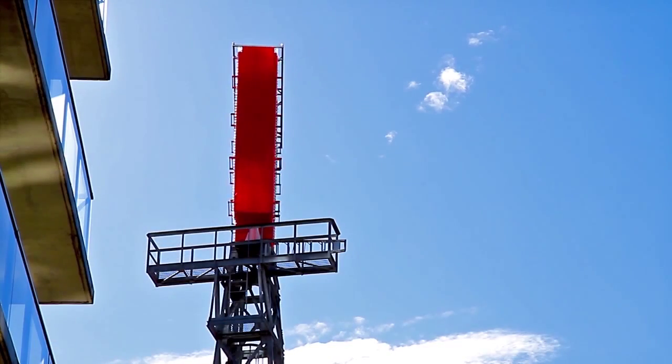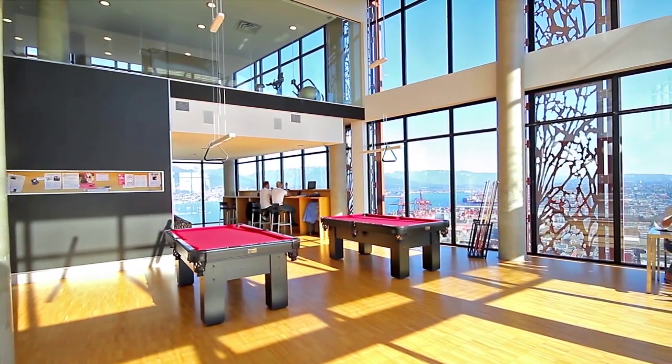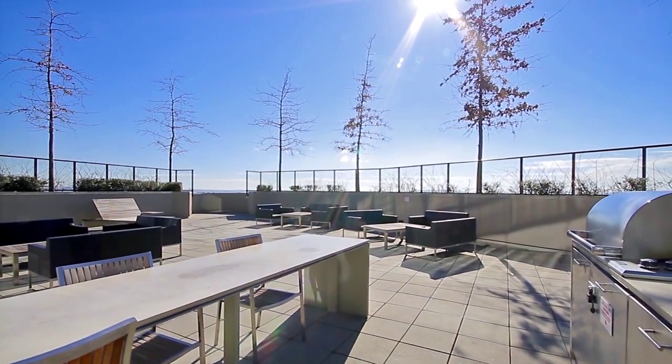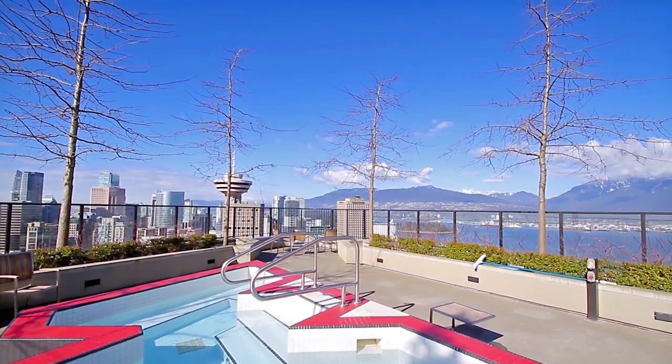The amenities at Club W are world-class, and include an indoor-outdoor lounge, gym, media room, and rooftop deck, with signature hot tub and panoramic views of the city.